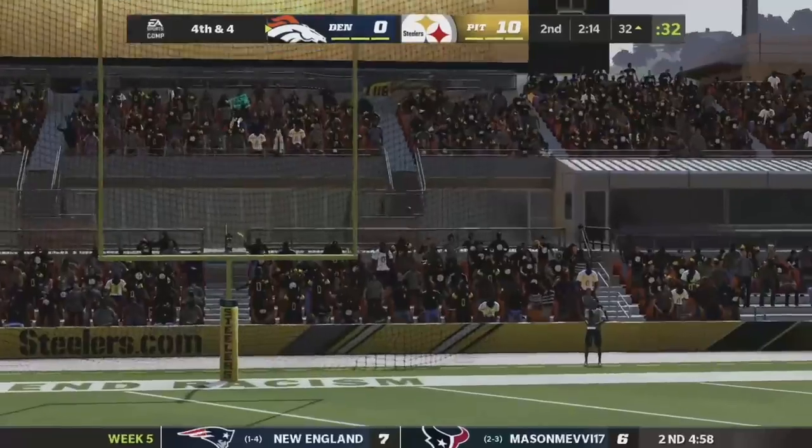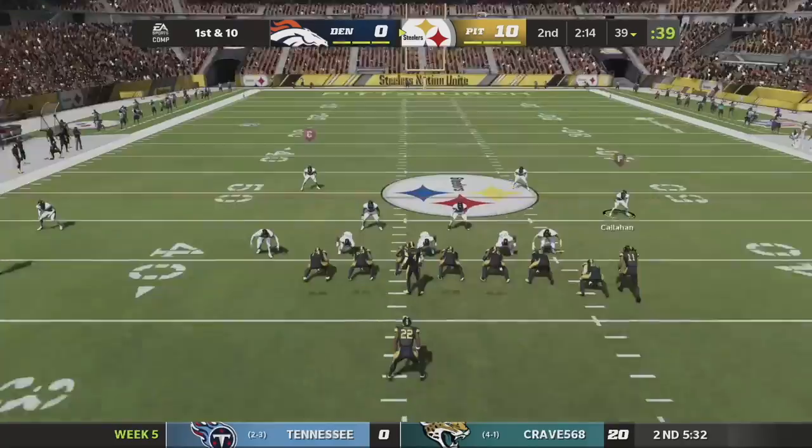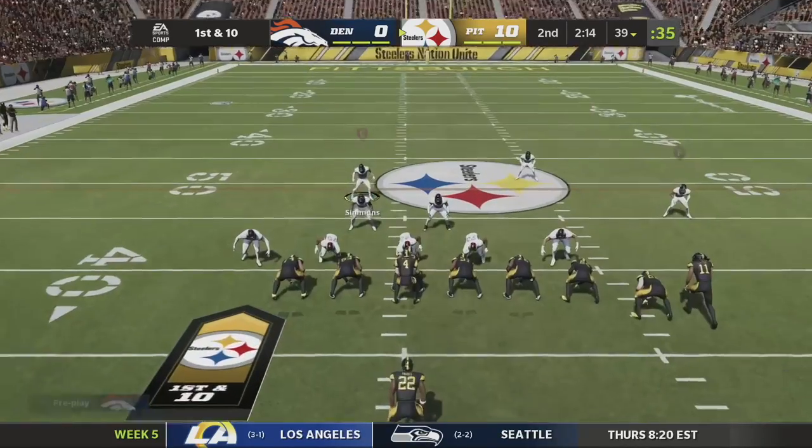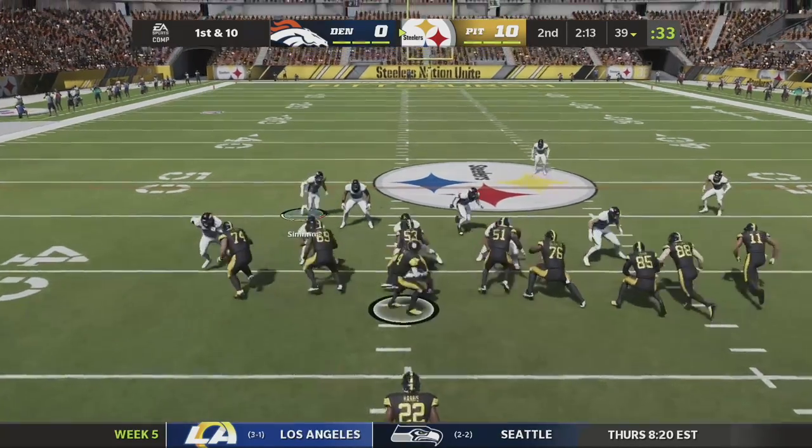He is wide right — had the distance, just didn't have the accuracy. That's my fault. I'm really bad with field goals and it clearly shows here. They take over on offense again first and 10.